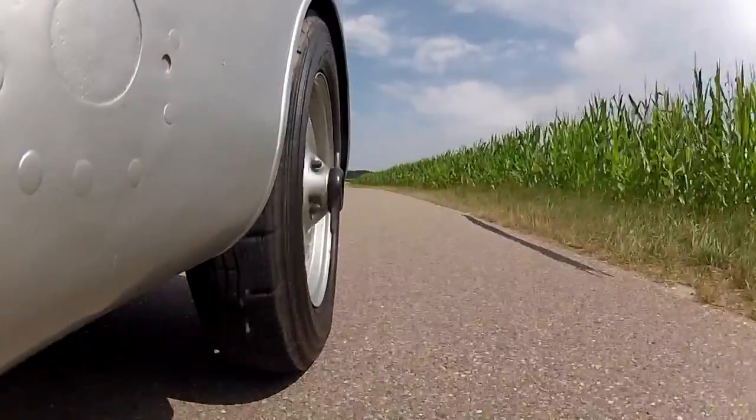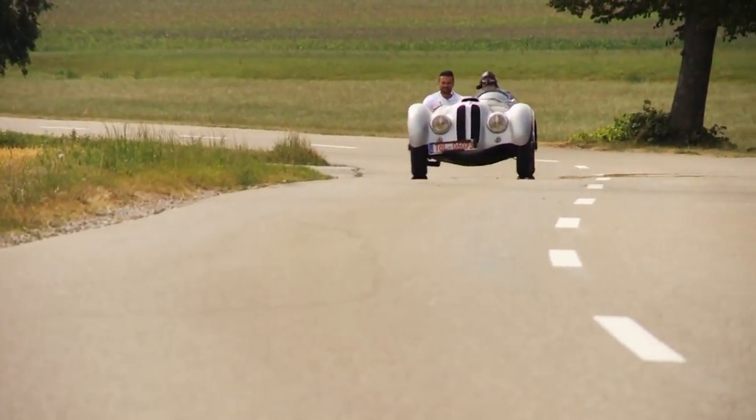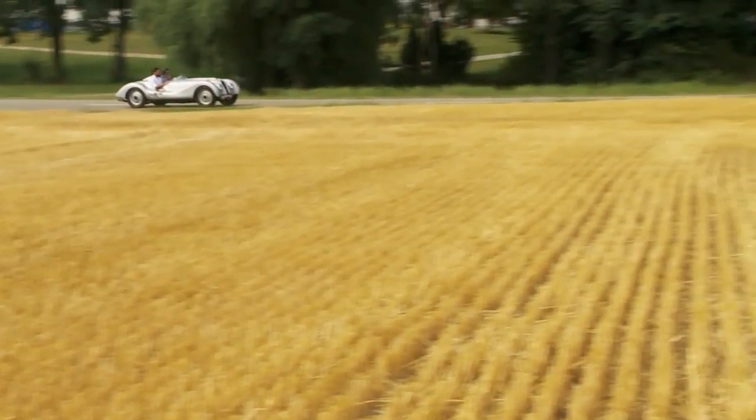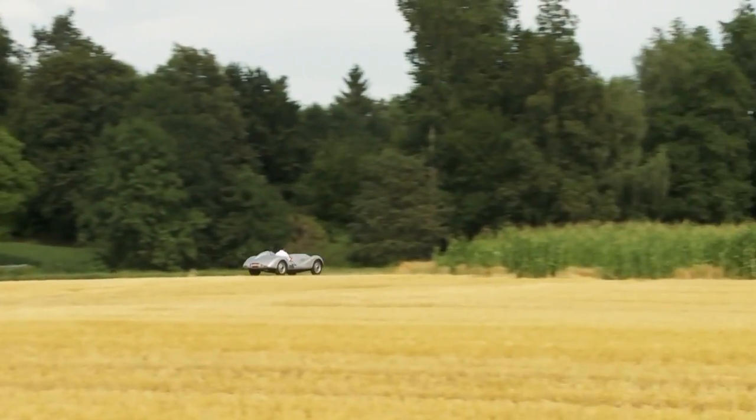The open two-seater from BMW is 3.90 meters long. And instead of the standard 80 horsepower, the conversion delivers 90 horsepower on the test bench. And at 680 kilos, it weighs a whopping 140 kilos less than the series production 328.